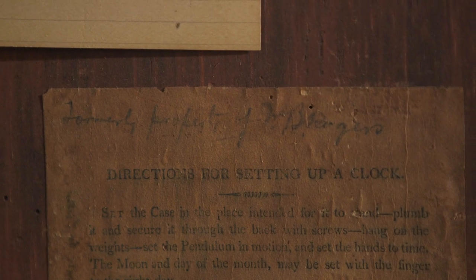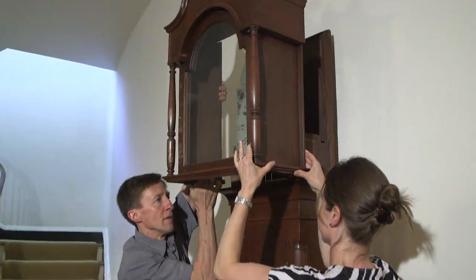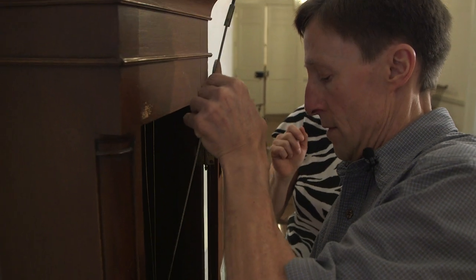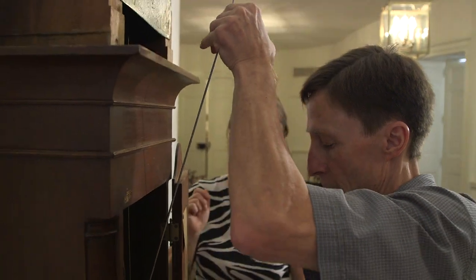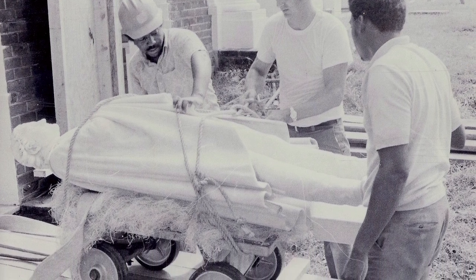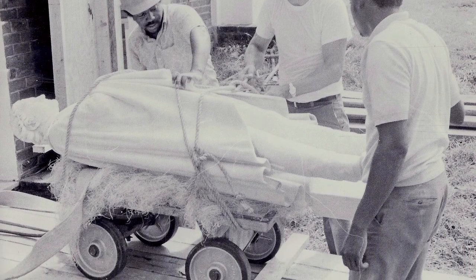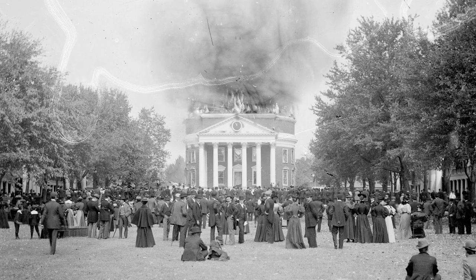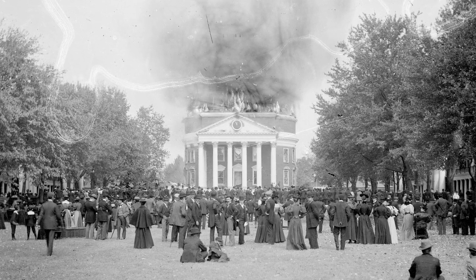Behind me we have the Galt statue, which was given to the University by the state of Virginia in the 1850s. One of the interesting bits of history is the times that it's had to leave the building. One of the more unusual ones was when the building burned in 1895 — a group of students literally had to pick it up and carry it out of the building.